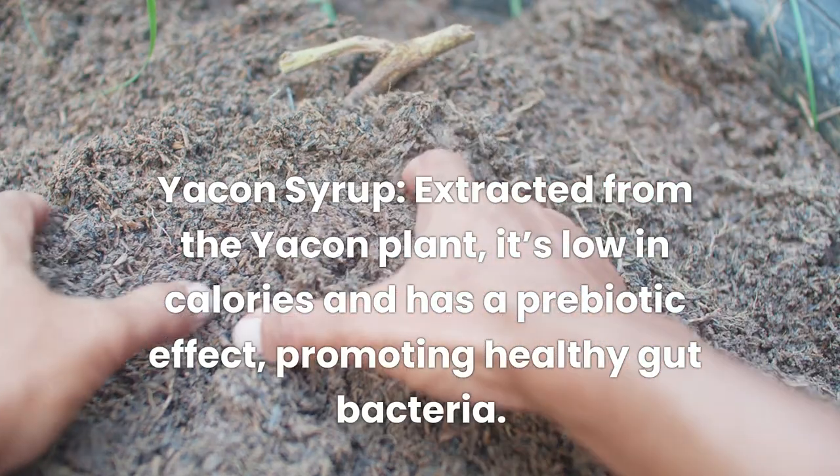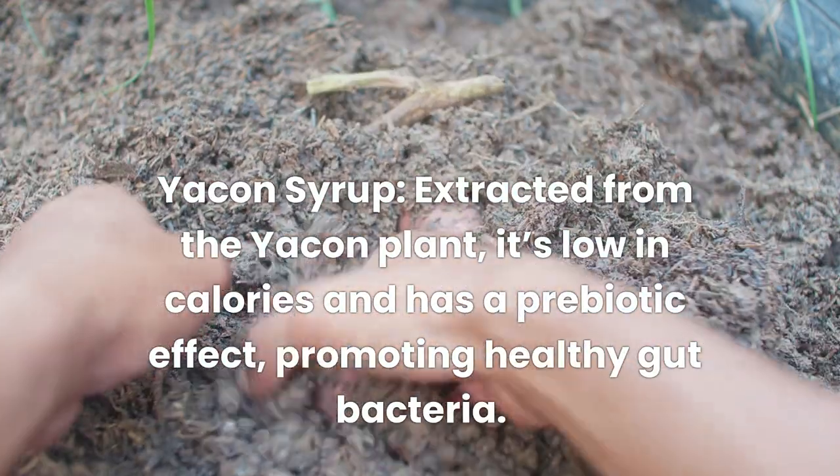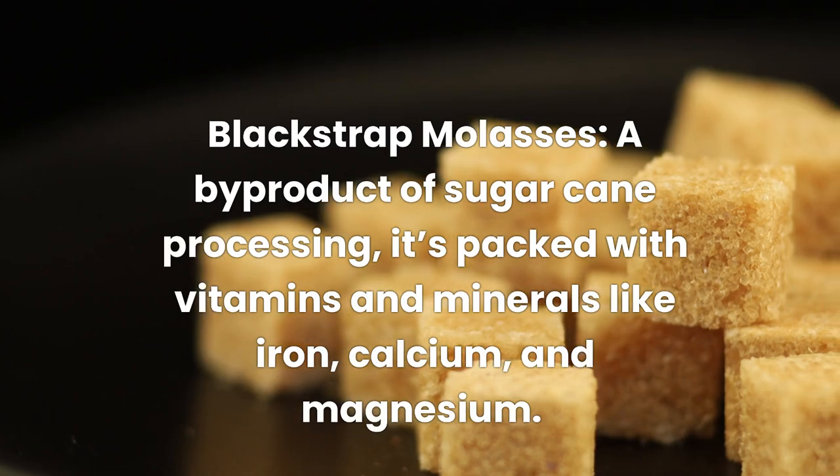Yacon syrup, extracted from the yacon plant, is low in calories and has a prebiotic effect, promoting healthy gut bacteria. Great for drizzling over yogurt or in smoothies.